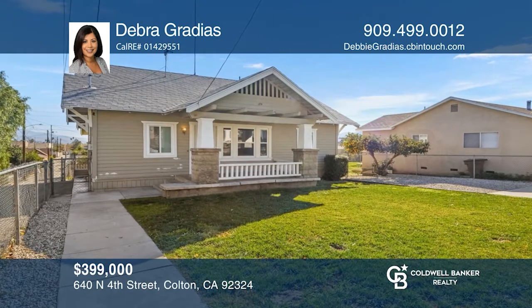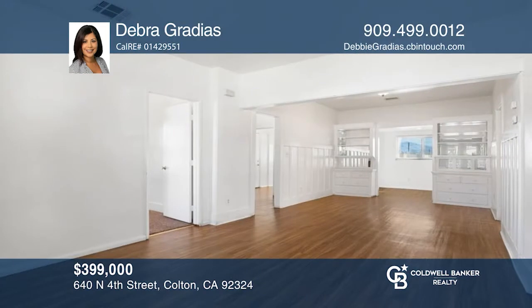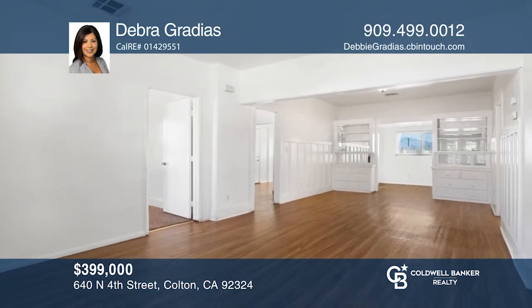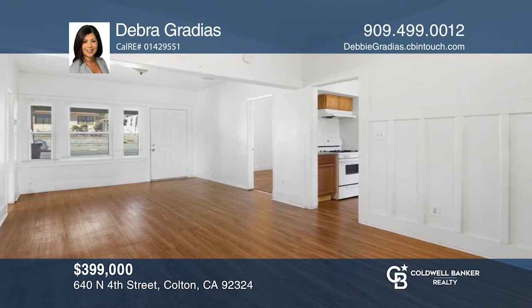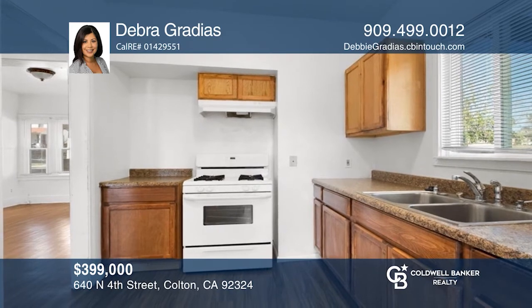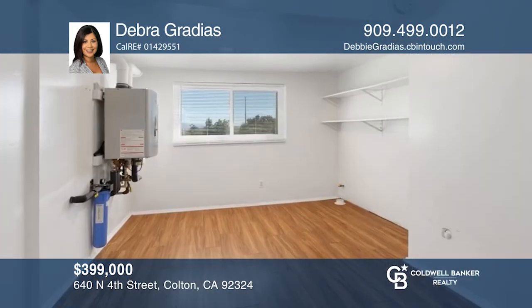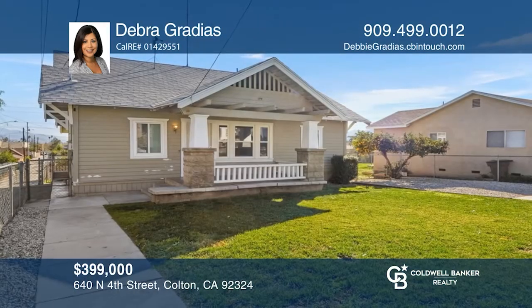This three-bedroom home is cute as can be and ready for love. You'll be welcomed with an open floor plan of the living and dining rooms. Beyond the dining is a nook that provides many possibilities. The kitchen features wood cabinetry and plenty of counter space. A great laundry room is large enough to use for storage. Deborah Gradias is ready to give you the keys to your dream home — call today.